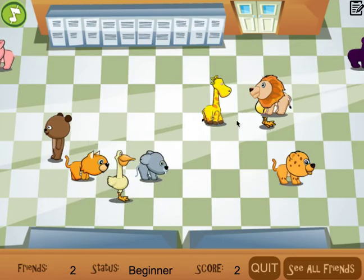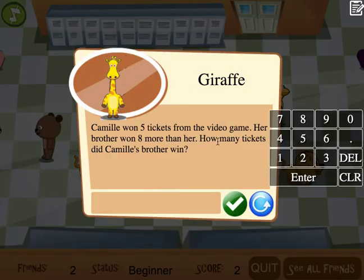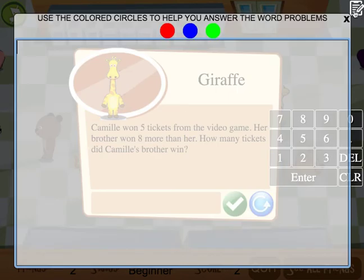Now watch this — let's do the giraffe. Camille won five tickets from the video game. Her brother won eight more than her. How many tickets did Camille's brother win? One of the tools in the game is a scratch pad. If I click up here, I can still see the word problem through the scratch pad. I can say Camille won five, so let's put five circles here. And her brother won eight more than her, so let's add eight more.